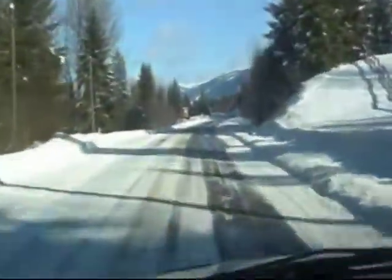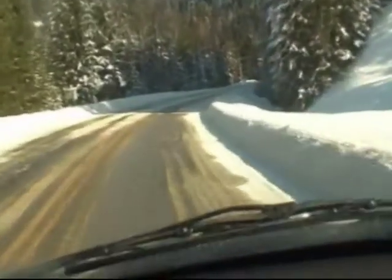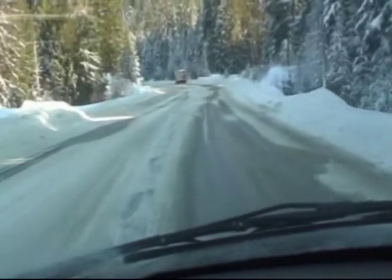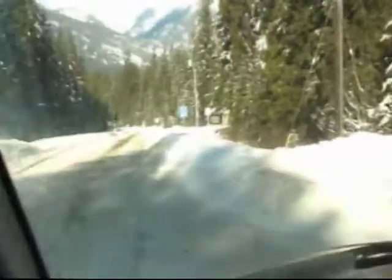Several weeks later, and still with treasure on my brain, Chad, a Padi Divemaster candidate and a member of the SSC and the Erosion Bottle Club, made the wintry drive to Slocan City Park.